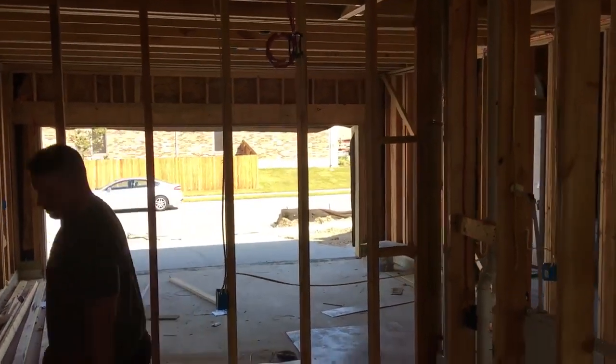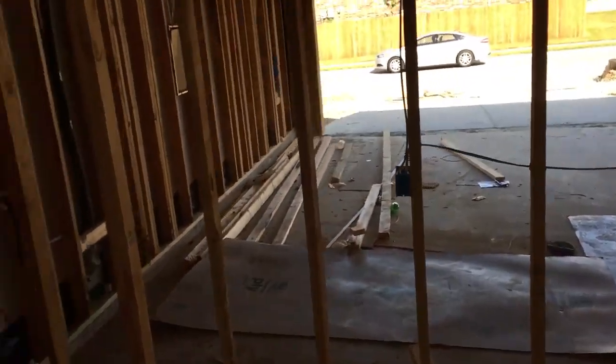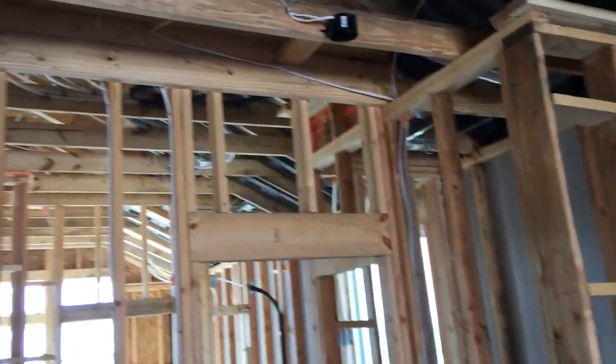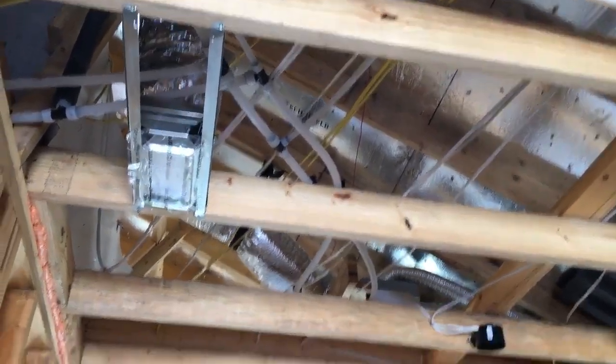And your big walk-in closet — separate area code. There's a hole in the mud. They sure got a lot of piping up there, and there's going to be more piping. Water heater's going all over the place.